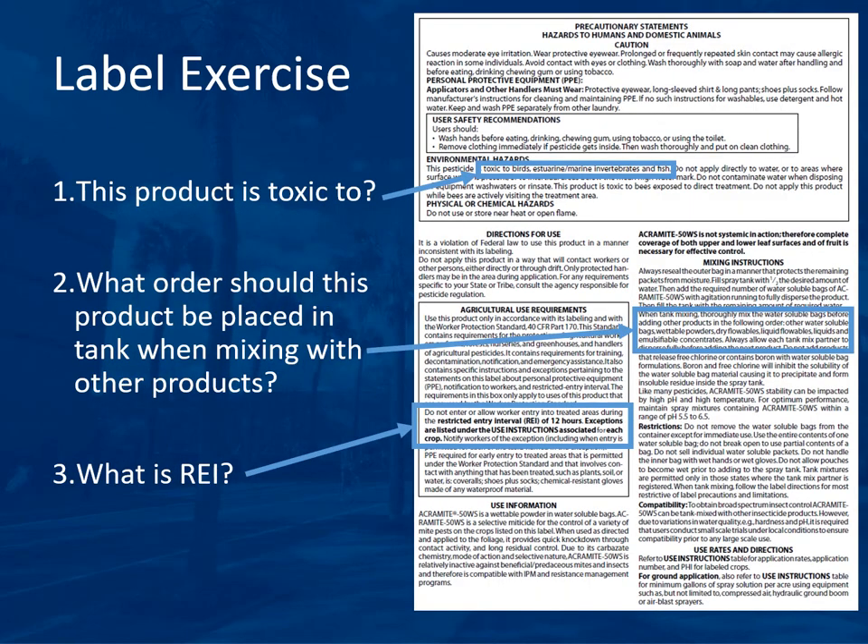The label will be several pages with questions covering various pages, so learn where different types of information are found. The next question: this product is toxic to what? Under environmental hazards, you can see it is toxic to birds, estuarine and marine invertebrates, and fish. For the order to place this product in a tank when mixing, find the 'mixing instructions' heading: the order is other water-soluble bags, wettable powders, dry flowables, liquid flowables, liquids, and emulsifiable concentrates.